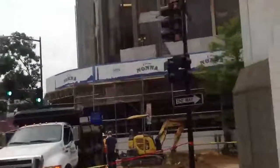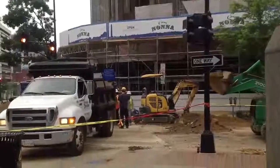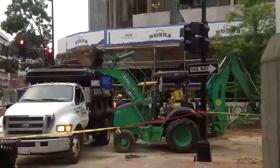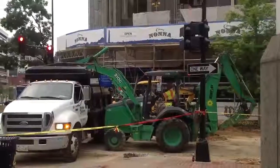Here we are again at Connecticut Avenue, where a 12-inch water main from 1947 burst yesterday. Yesterday was a sunny, warm day. Today is going to be hot and humid, with afternoon storms and eventually hail.